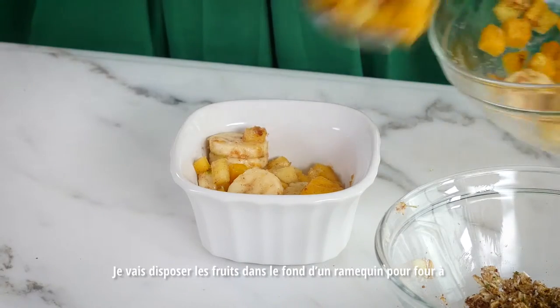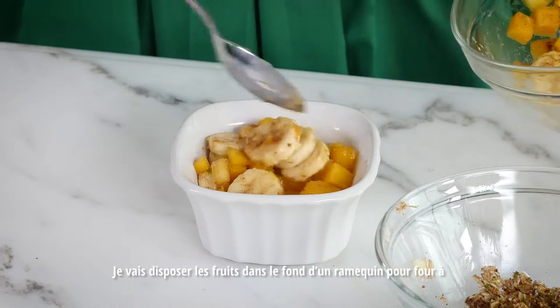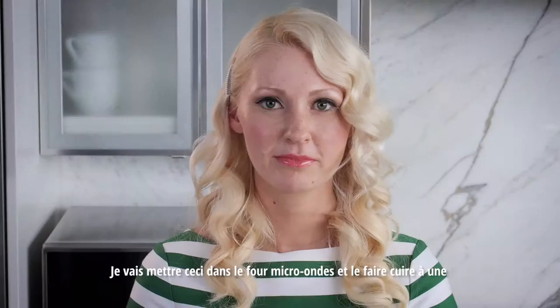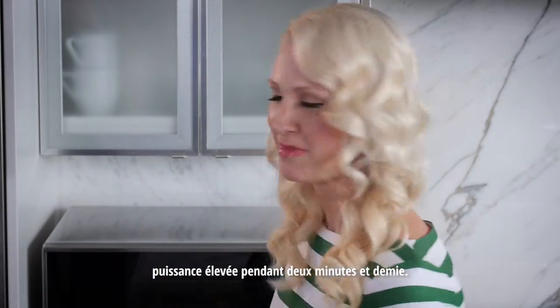I'm going to layer my fruit into the bottom of a microwave-safe ramekin, then top it off with this delicious crumble. I'm going to pop this in the microwave on high for two and a half minutes.